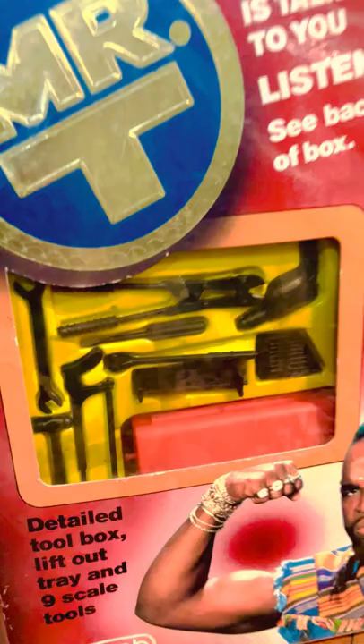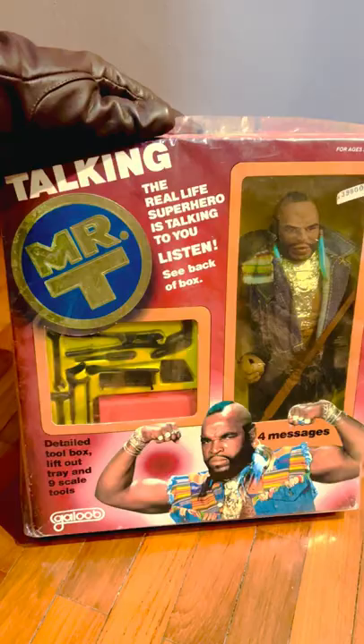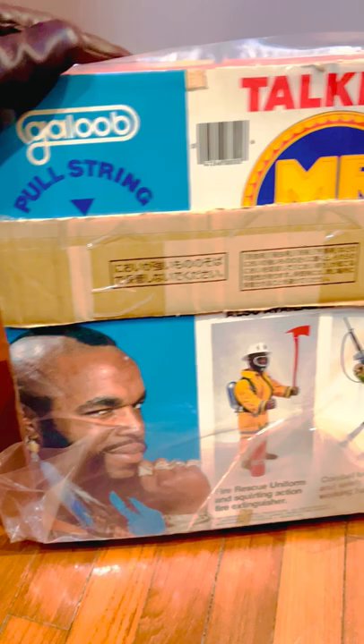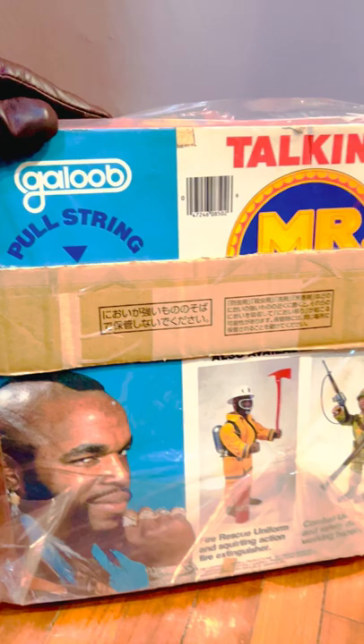This is a very awesome figure by Galoop, along with all his weapons, all sealed. I scored this figure a while back during a trip from Japan — as you can see, the price tag is still in Japanese yen. I have no idea how this ended up in Japan, but I was having a trip there and chanced upon this shop. I haven't even removed the packaging since I came back from Japan.